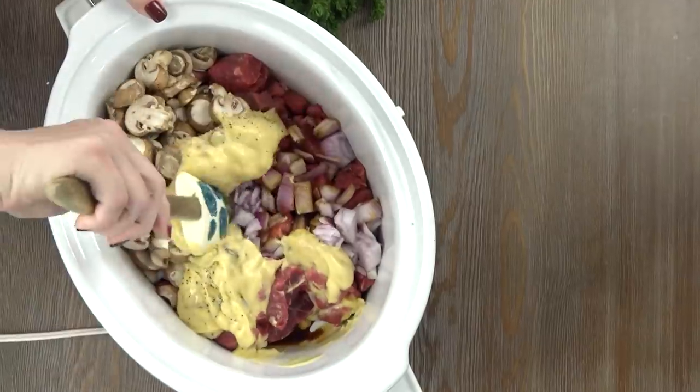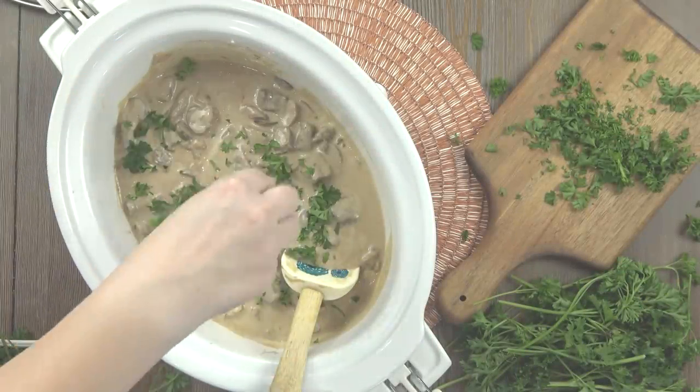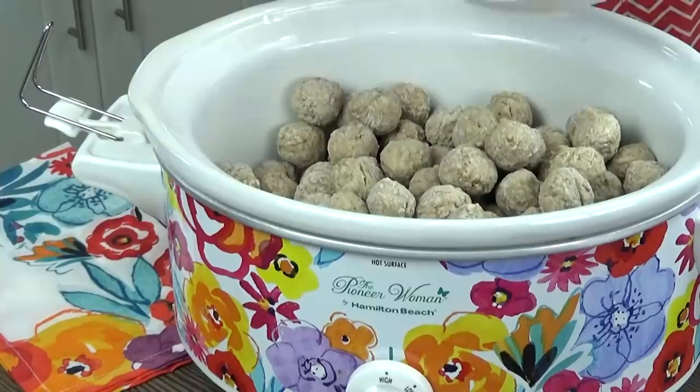There's not a lot of chopping involved, nothing has to be pre-cooked, and these slow cooker meals can be ready in just a few hours. They're not the kind that have to cook all day long.